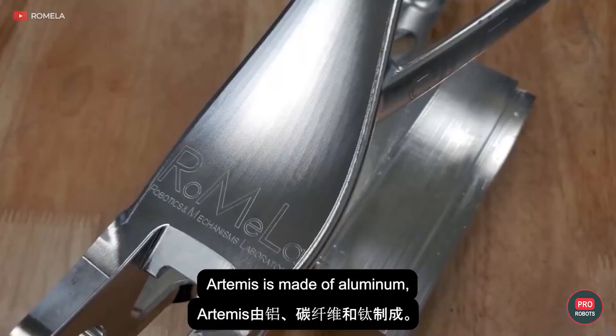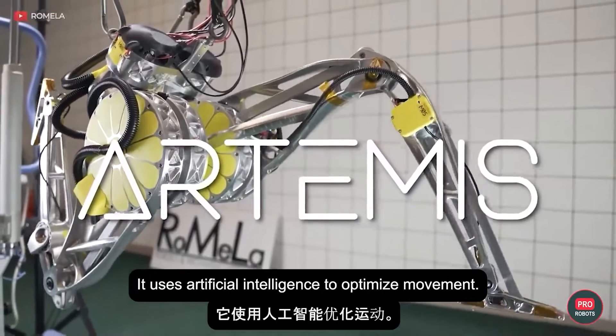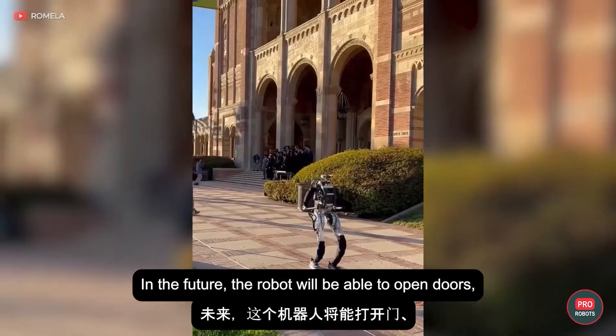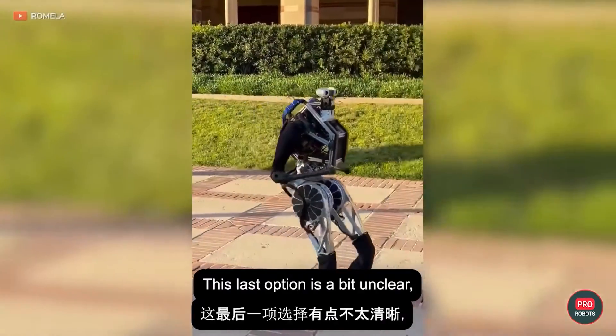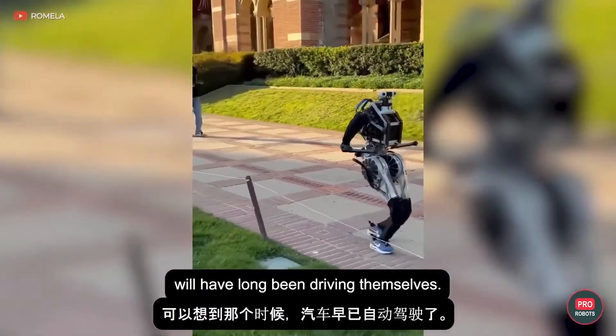For now, while waiting for its finest hour, the humanoid is able to walk on uneven and unstable surfaces, as well as run, jump, and keep its balance even when pushed hard. Artemis is made of aluminum, carbon fiber, and titanium, and uses artificial intelligence to optimize movement. In the future, the robot will be able to open doors, walk up and down stairs, and drive a car — although by that time, cars will have long been driving themselves.